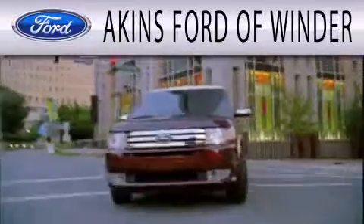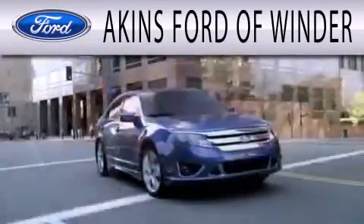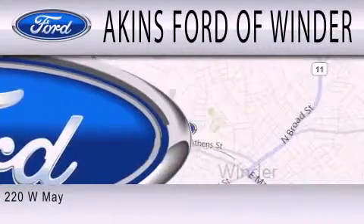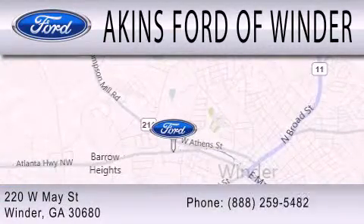Aiken's Ford of Winder is dedicated to doing everything possible to ensure that the experience you have selecting your next vehicle is as pleasant as possible. We are located at 220 West May Street in Winder.